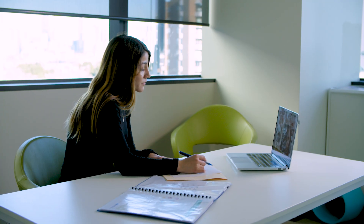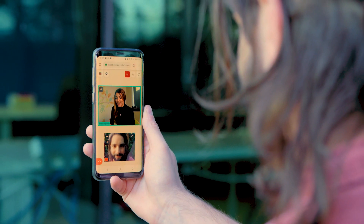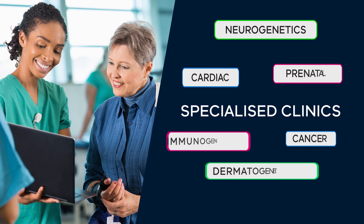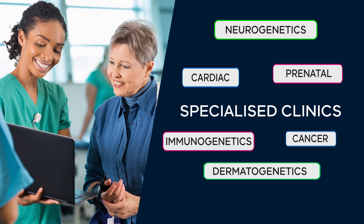Some health services may offer the option of telehealth video consultations, which connects you to your clinician via a video link. Some clinics are general, covering all genetic conditions, while others specialise and address specific conditions such as familial cancer, cardiology or neurogenetics.